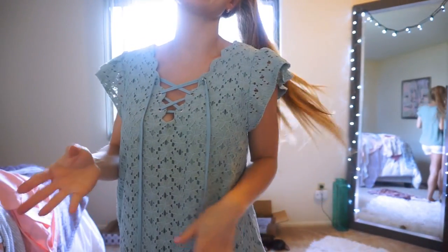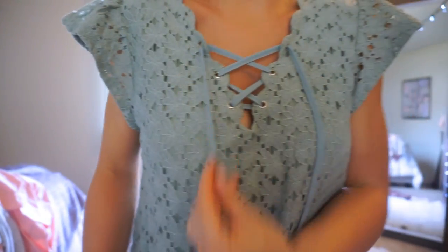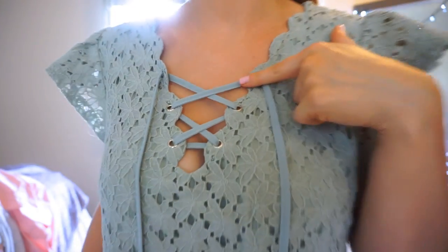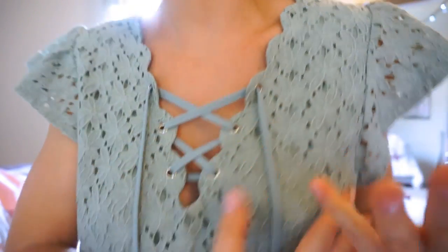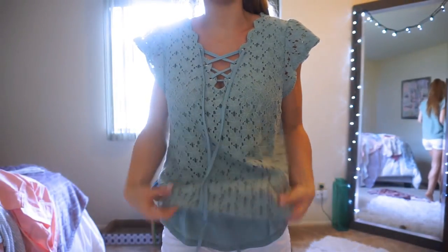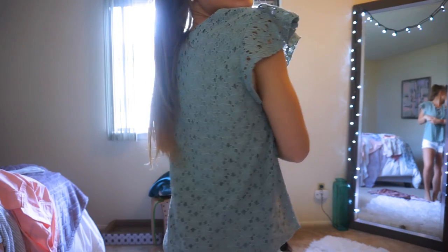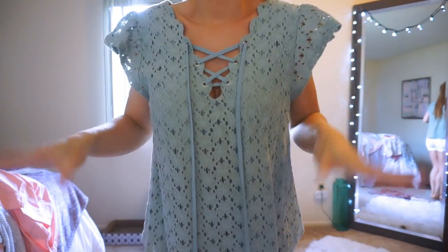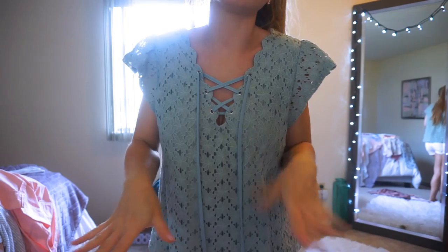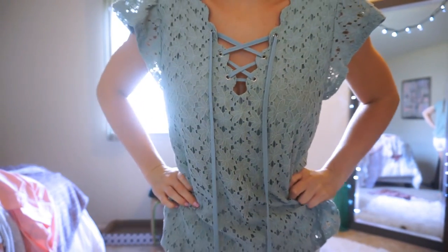This top was another really unique, good steal from TJ Maxx at about $15. I love everything about it — the straps, the lace-up detail, the beautiful trim, and the lace crochet detail throughout the entire shirt. It has a lining with a dolphin hemline overlay. I love the ruffle sleeves and the sage green color — everything about this is so girly and cute. Such a good deal for $15.